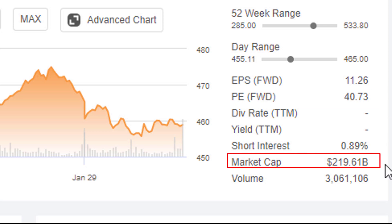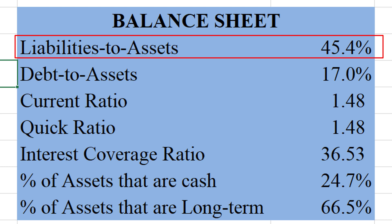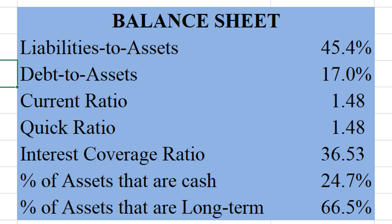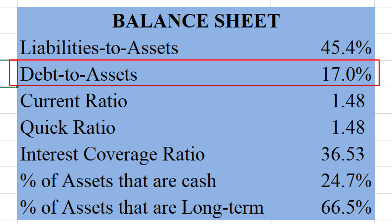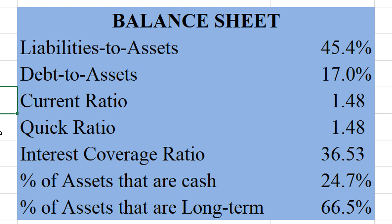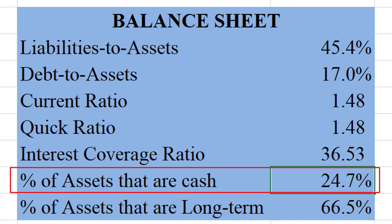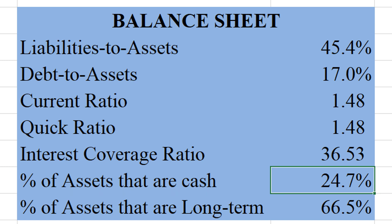Let's have a quick look at their balance sheet. They are very under-levered, with a total liabilities-to-assets ratio of just 45%. If we exclude current liabilities, the debt-to-assets ratio is only 17%, pretty darn low. The current ratio is 1.48, so current assets can cover current liabilities 1.48 times — I'm looking to be above one, so pretty healthy. The interest coverage ratio is just redonkulous; their interest expense is like 1.36% of profits before taxes. No solvency concerns here — about a quarter of all their assets are just cash, so they could pay off their debt anytime. Extremely healthy.